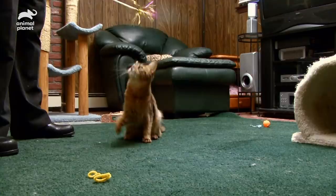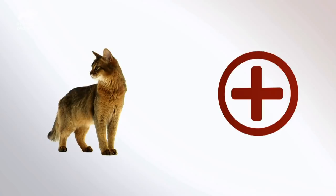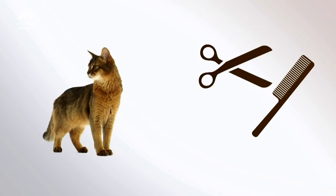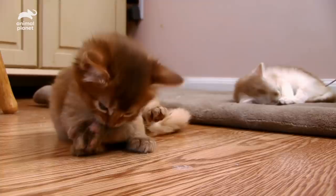Somalis can make excellent pets. If you're considering one, keep these things in mind. These medium-sized cats have a few health issues — they're prone to some dental problems, and a small percentage suffer from something called PK deficiency. Without this particular enzyme, they get anemia, which can cause weakness and even collapse. In the grooming department, Somalis require a moderate amount of attention; they do have an undercoat that can mat, so they'll need to be brushed about three times a week.